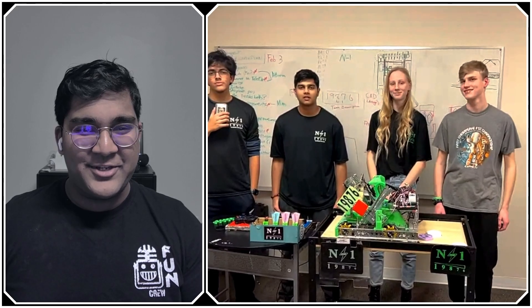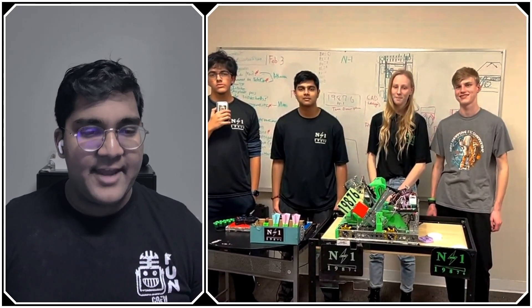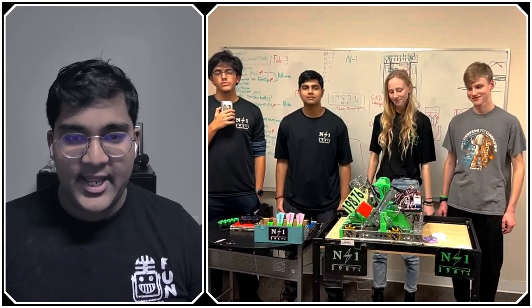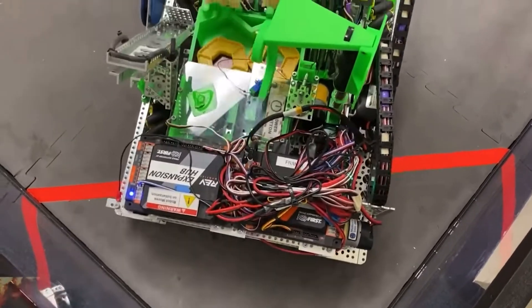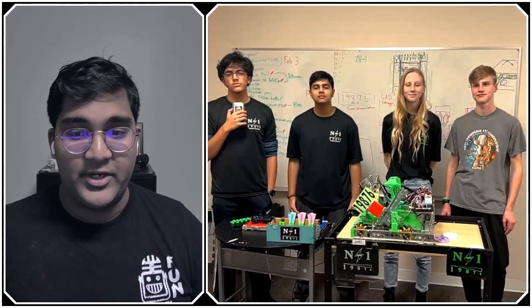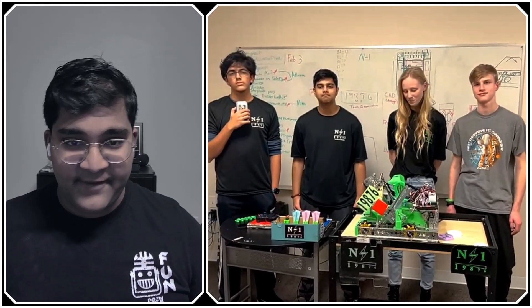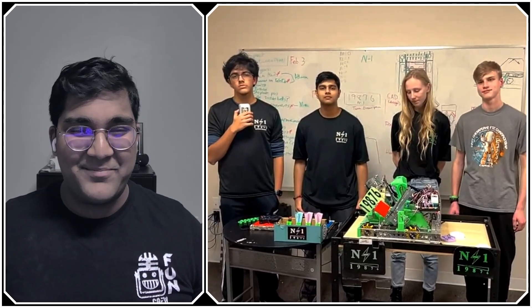Hello everyone, reporting today for First Updates Now, I'm Abbas, and with me here is team 9876 N-1 from the Chesapeake region. They competed in early January, ending as the winning alliance captain of their qualifier, and they currently have a top 100 OPR looking to bump it up at their qualifier next weekend and the Chesapeake Championship on February 3rd. They have a really awesome robot, great use of 3D printed parts, and just effective design overall.